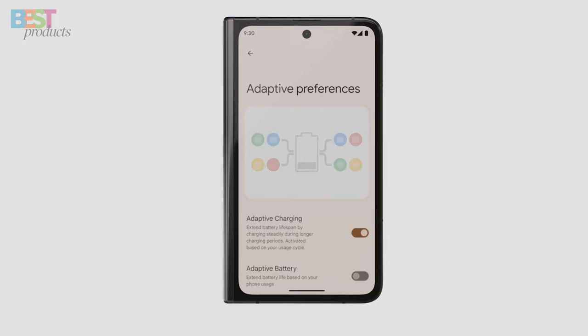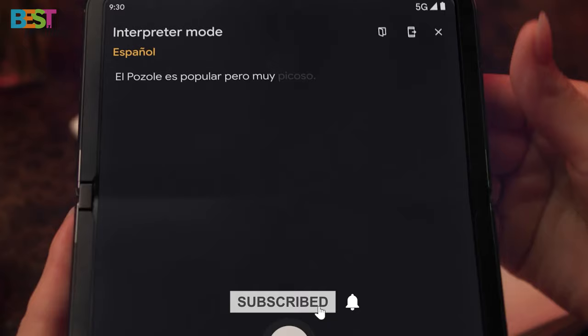So grab your popcorn, hit that subscribe button, and let's dive into the future of smartphones. Number 5.